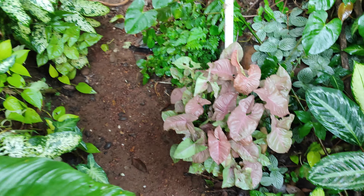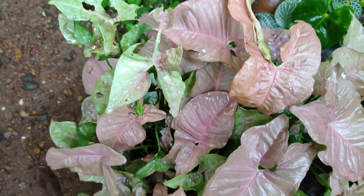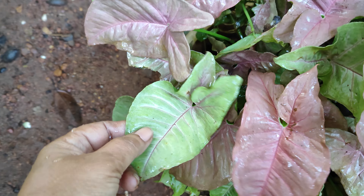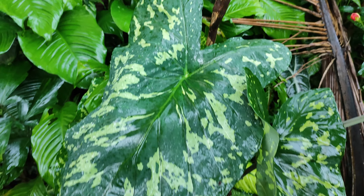This is also one variety of Syngonium — very beautiful pink. It needs a little sunshine; otherwise the leaves will stay green only. Moving down again here.